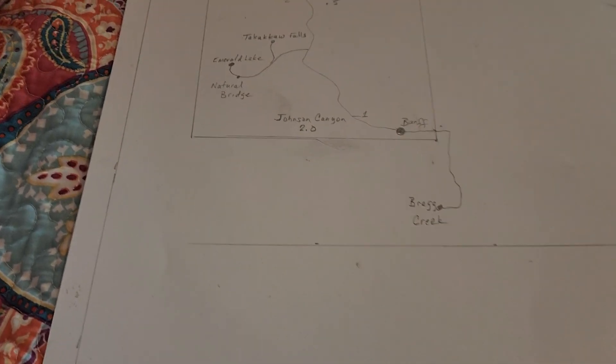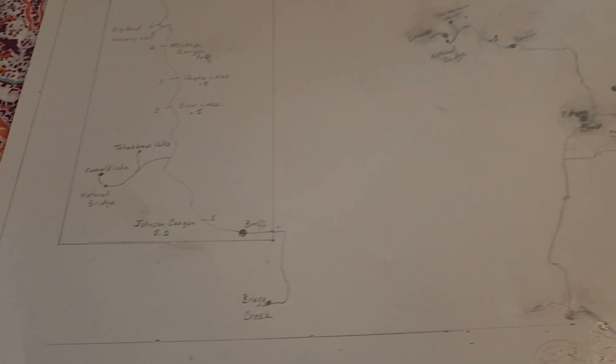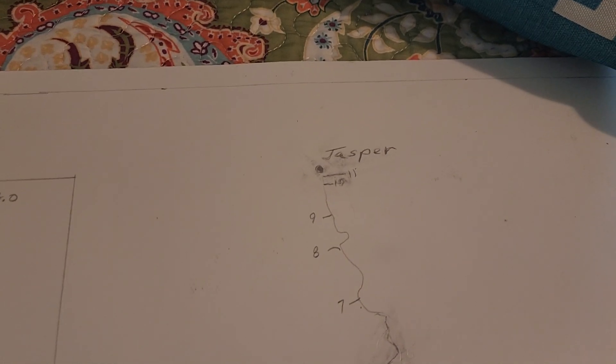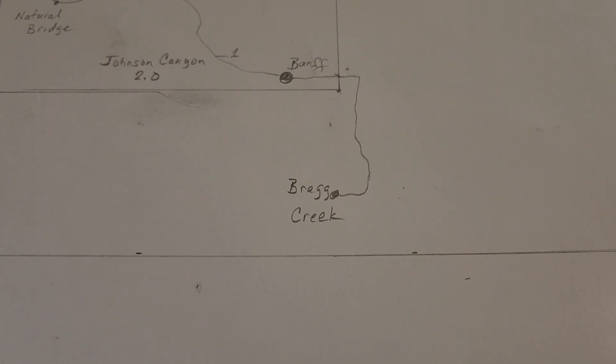So that puts us at Bragg Creek on our second day — this would be the 23rd. You flew in on the 21st, we left on the 22nd, stayed in Jasper on the 22nd, and now this is the 23rd. And we have the Yurt.